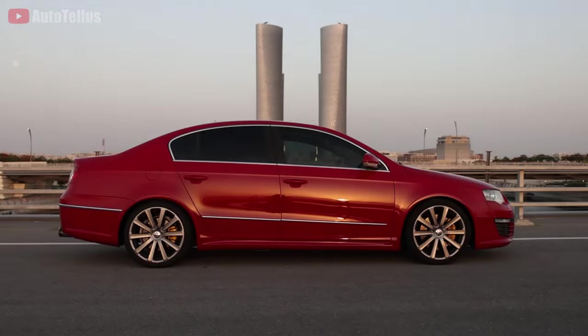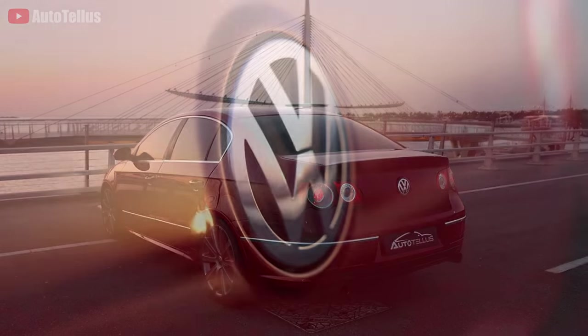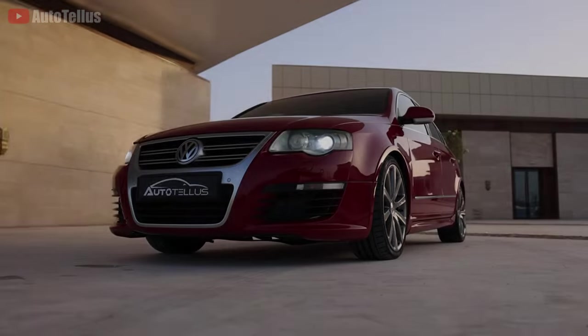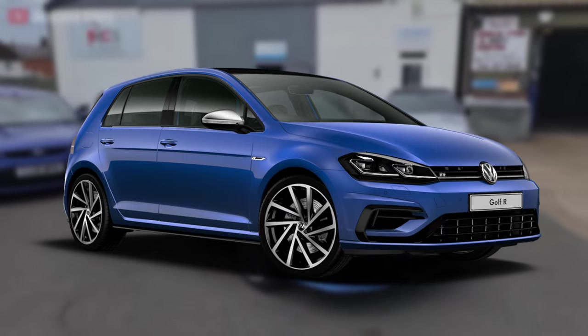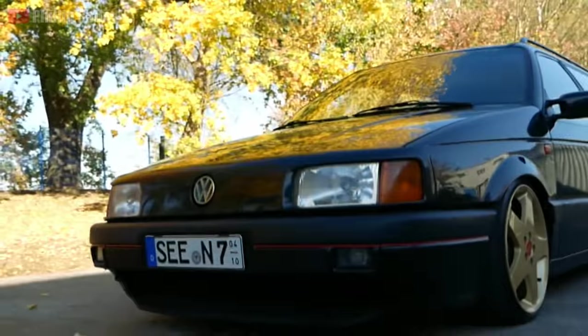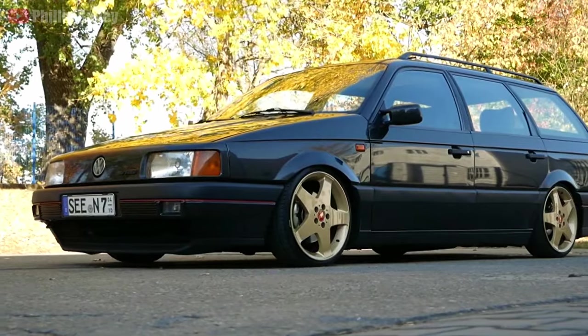This next vehicle doesn't really make an appearance at any car shows I've been to, but I'd consider it quite an uncommon sleeper. On the surface, when you look at a Volkswagen Passat R36, you probably just think it's a boring family car with minimal performance characteristics. But the engine it uses has been around for three decades and can be found in many performance Volkswagens over the years.